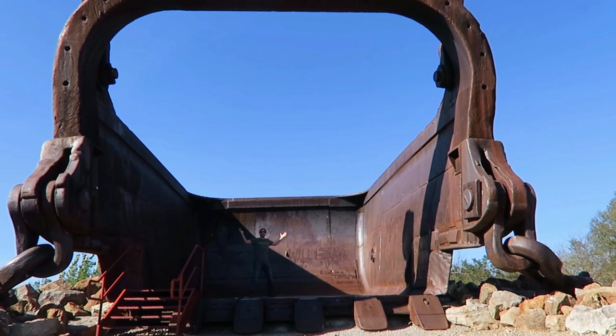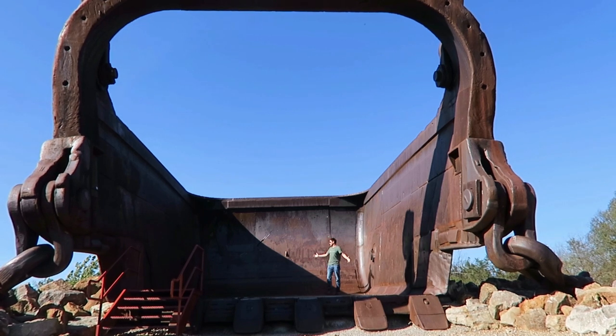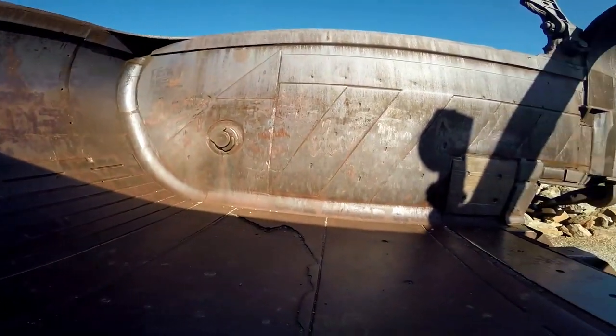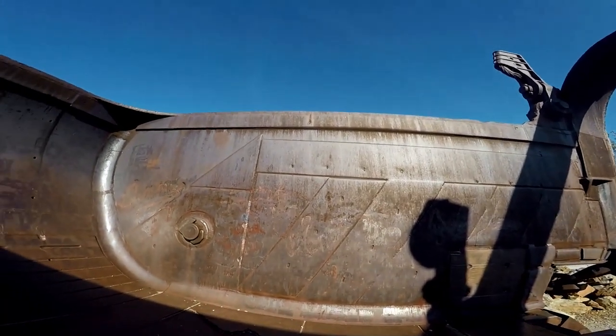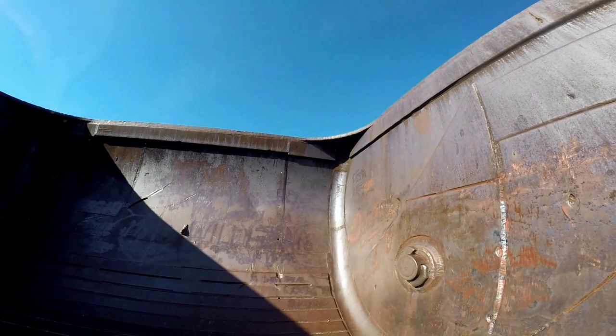Look how huge this thing is. You could fit the equivalent of a two-story house in this thing. 220 cubic yards fit in this — basically like a two-story house. Amazing.